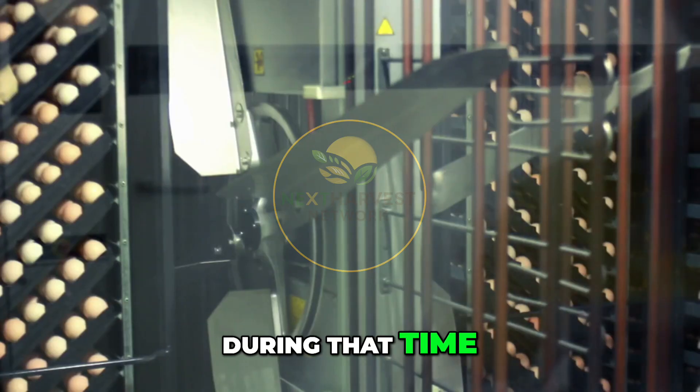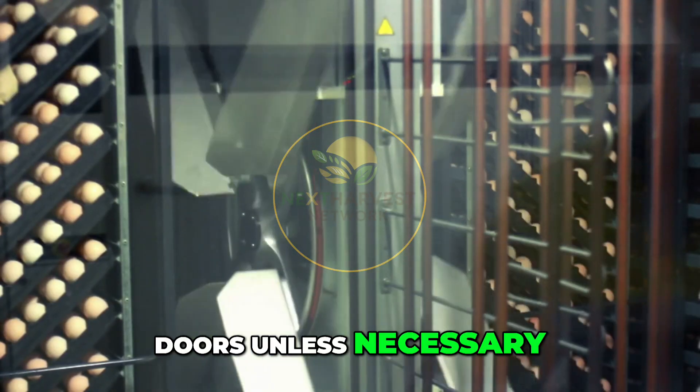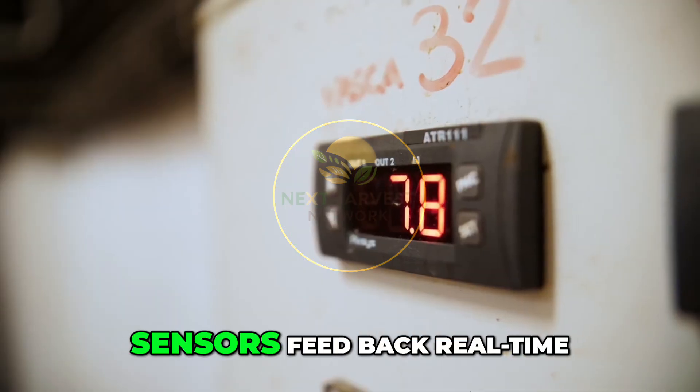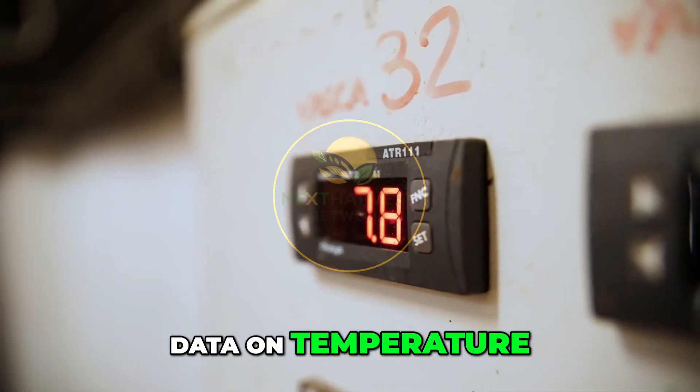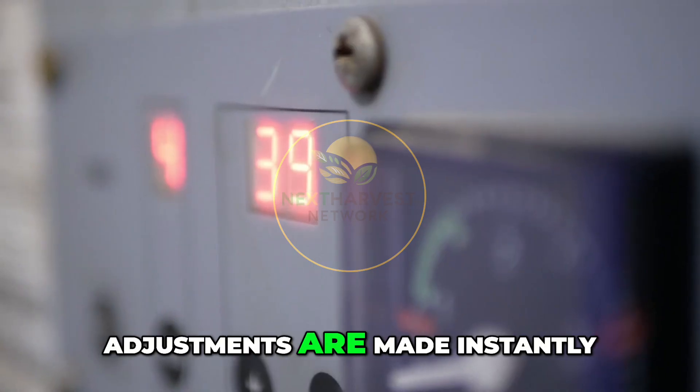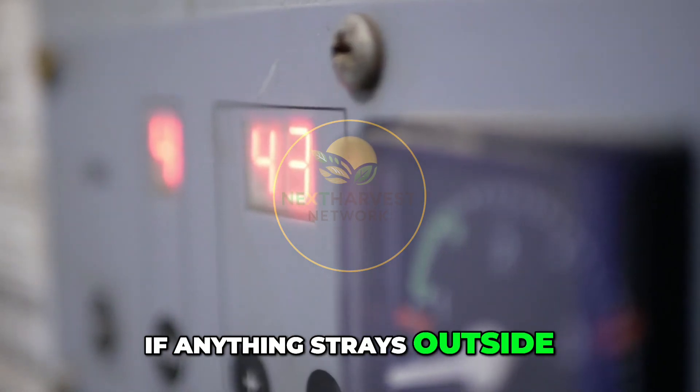The eggs are turned automatically every hour to mimic the natural movement under a brooding hen. The eggs will spend 18 days in the setter. During that time, staff don't open the doors unless necessary. Instead, the environment is monitored digitally — sensors feed real-time data on temperature, humidity, and air quality to a central system, and adjustments are made instantly if anything strays outside set limits.